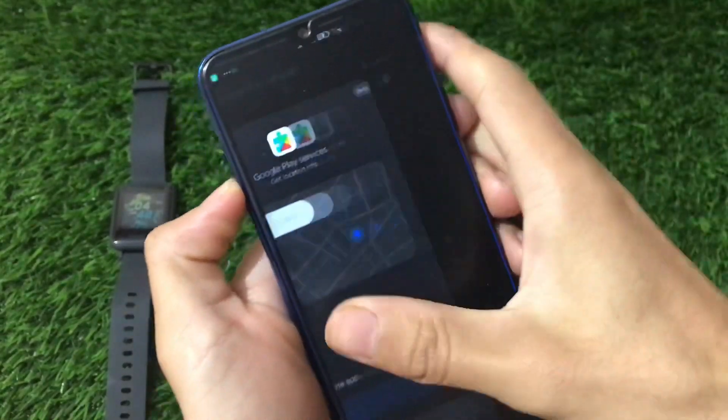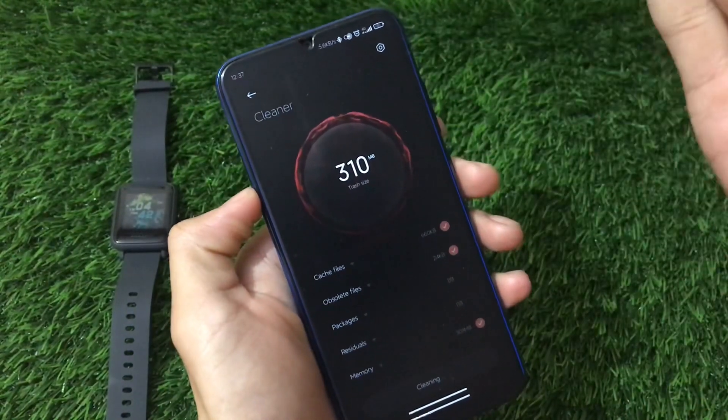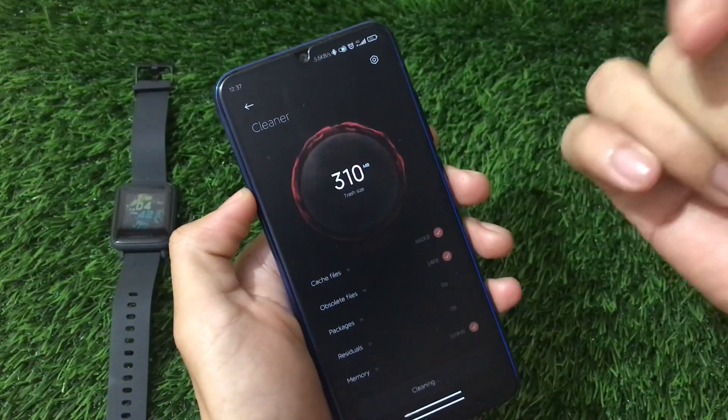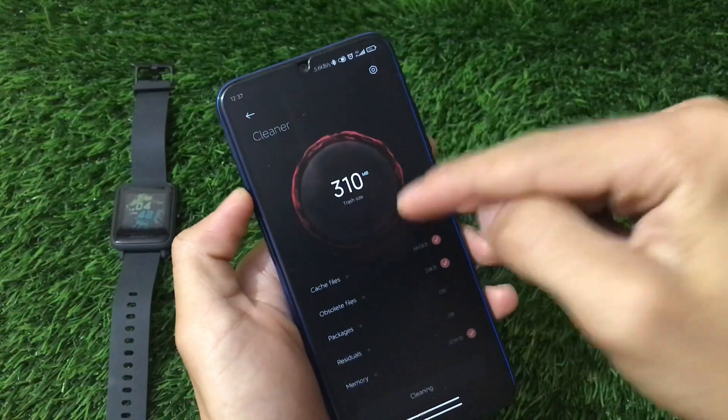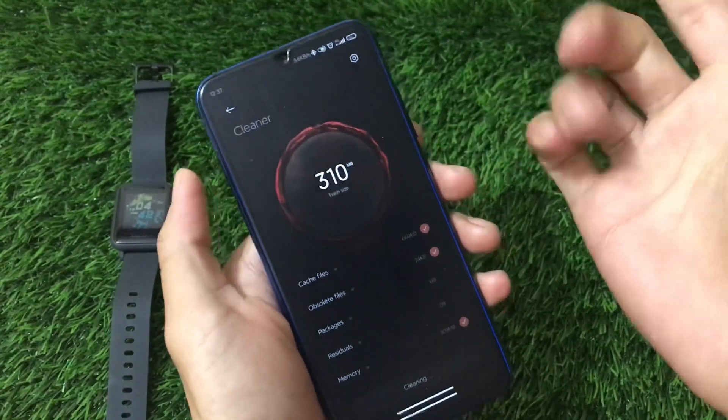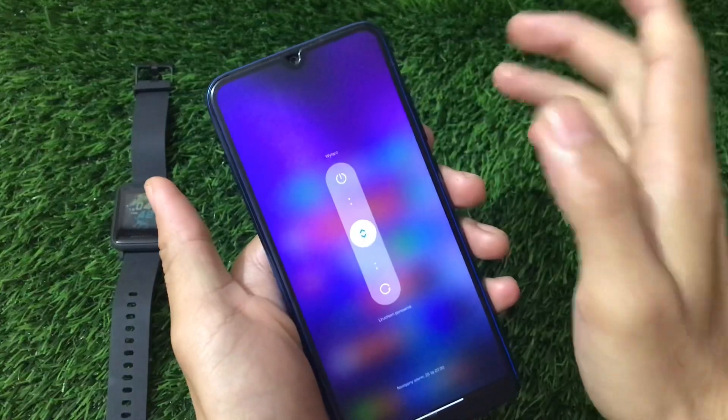You can also see the beta security app — I have a video on the beta security app, so make sure to check that out. There's also a new cleaner interface which looks really interesting in dark mode. If you enable dark mode, you might get this new cleaner, which is also possibly available in the latest MIUI 12 updates.